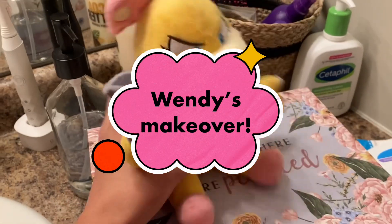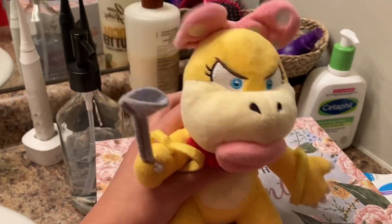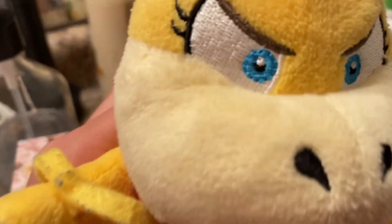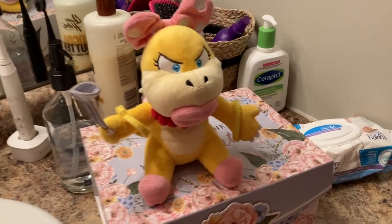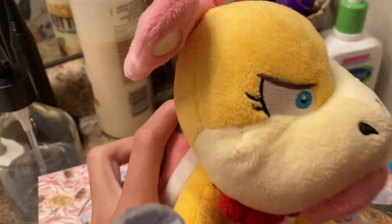Hey guys, it's Wendy and it's time for a makeover — omg, let's get started! So this is a video of me I took before the makeover. So plain, but still gorgeous.